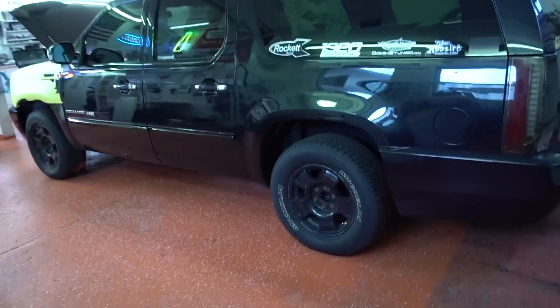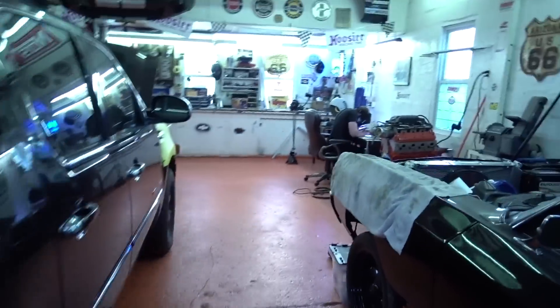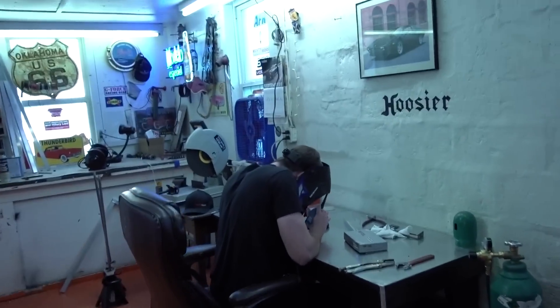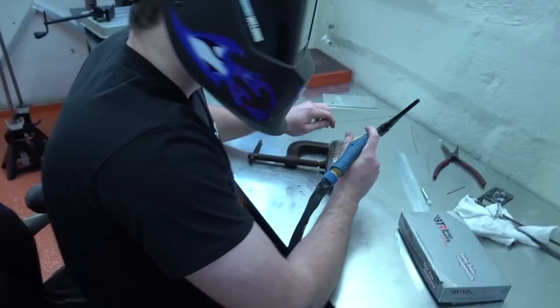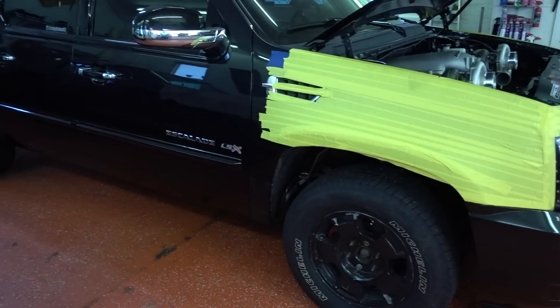There it is — got the mastermind himself working over here. This is the Escalade that you saw from the thumbnail and the title.